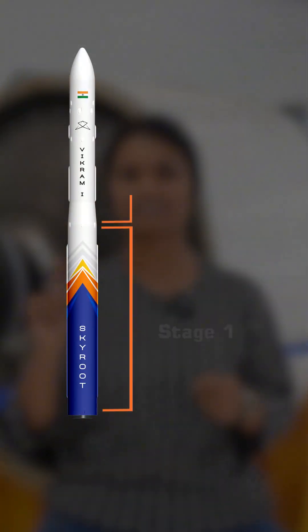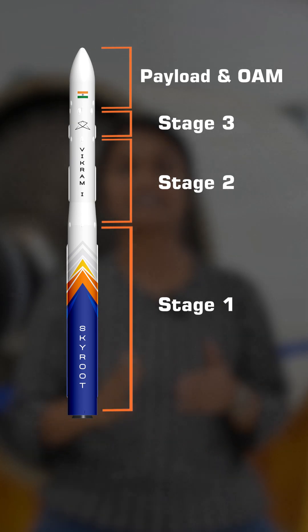Rockets are not a single piece of machine that you just shoot into space. If you look closely, you might notice it's built in sections. This isn't for design aesthetics — these are the actual different stages of a rocket.